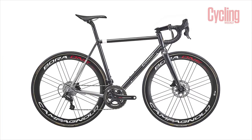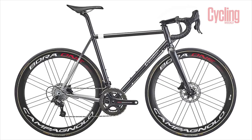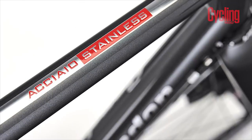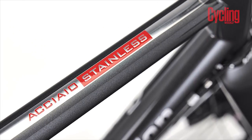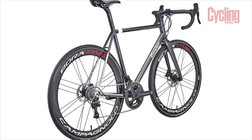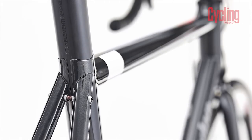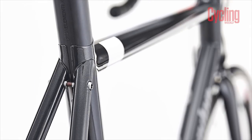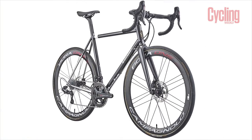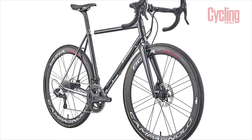Typically bikes are considered performance models only if they're made out of carbon fibre, but the Condor Acaccio disproves this. Using Columbus XCR steel allows the bike's tubes to be drawn extremely thin, giving the bike a higher stiffness-to-weight ratio. It's a thing of beauty and is available as a completely custom bike with geometry to suit your riding style, be that endurance or full-out performance, for the price of £3,599.